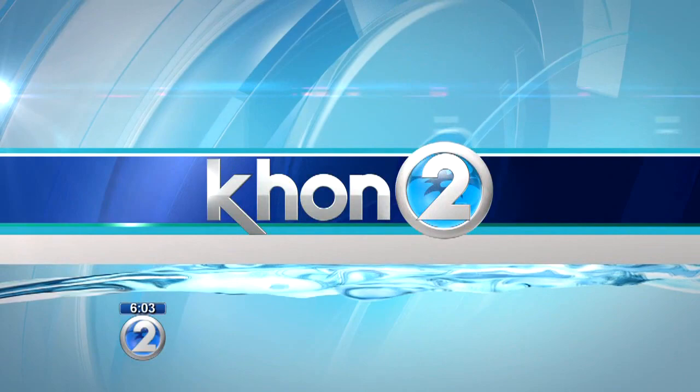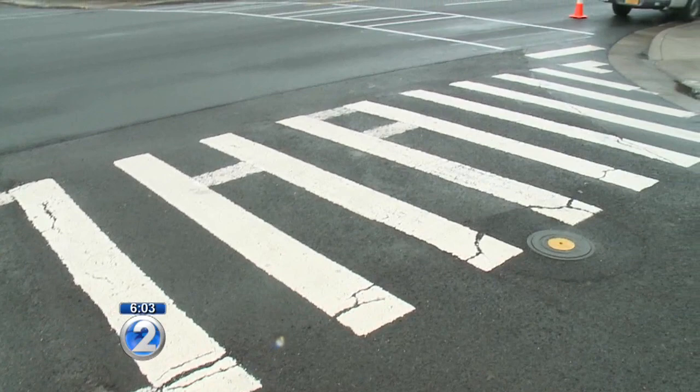Two days ago, we told you the story of the Aloha Crosswalks — one in Hawaii Kai, the other in Kapolei. We wanted to know why it could cost thousands of dollars to fix what officials are calling axe vandalism. Nestor Garcia reports. Here's the city crosswalk in Hawaii Kai we showed you on Tuesday, painted over to spell the word Aloha.